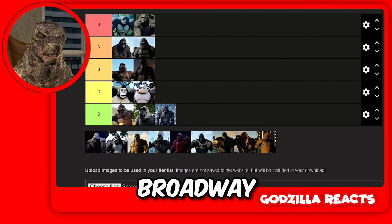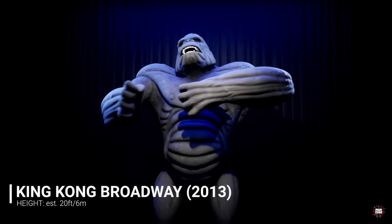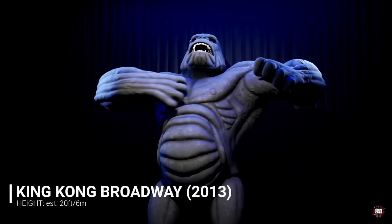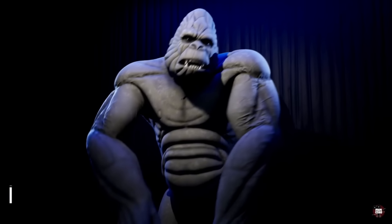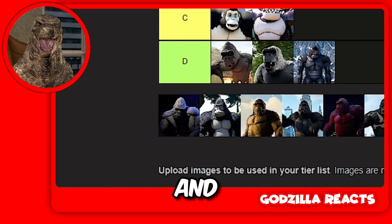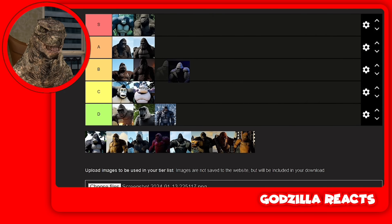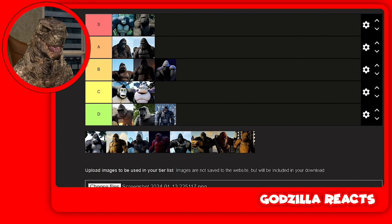Next up we got Kong the Broadway. He looks ugly and cool at the same time. He looks like a Kong from Godzilla Earth — they both have that old style to them. I'm going to put him in B. I really don't like his stomach — his stomach looks like sausages.